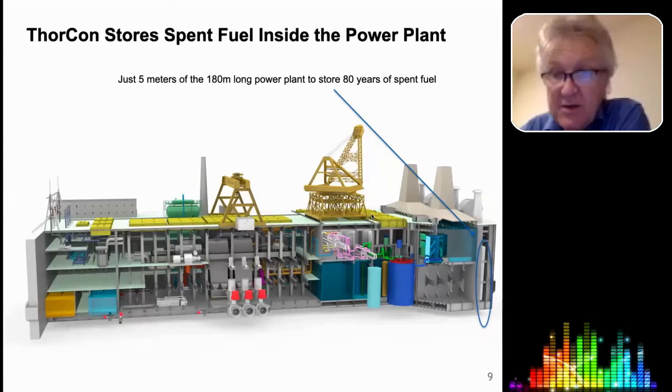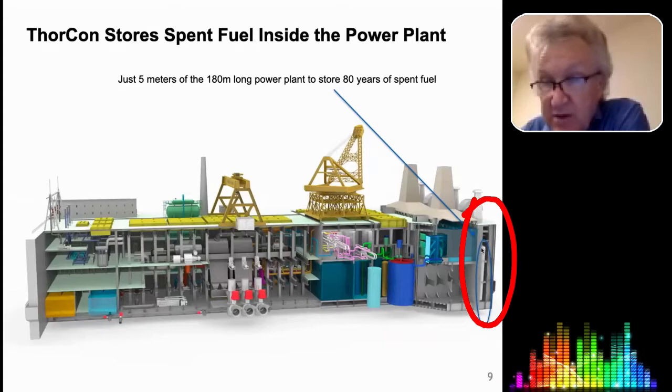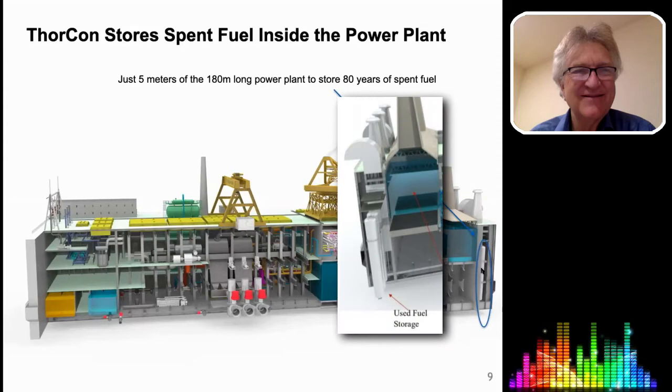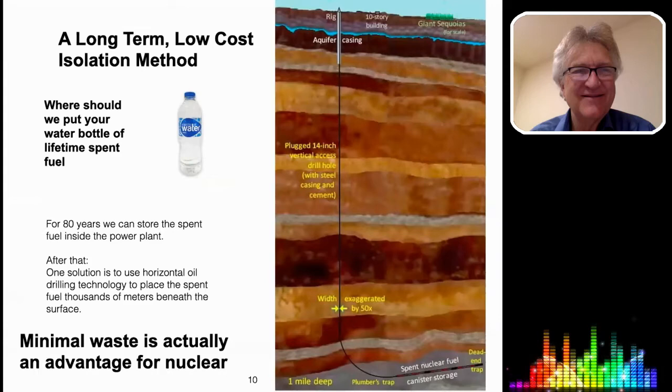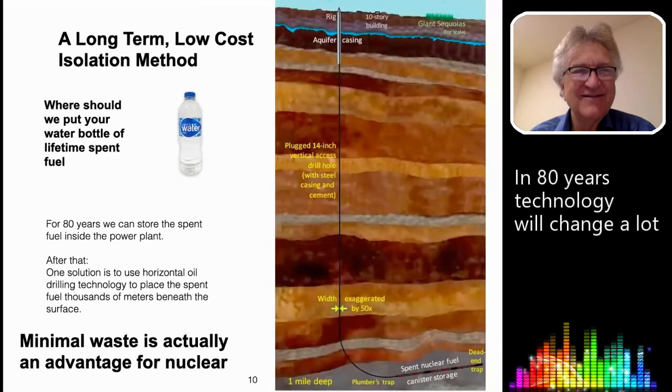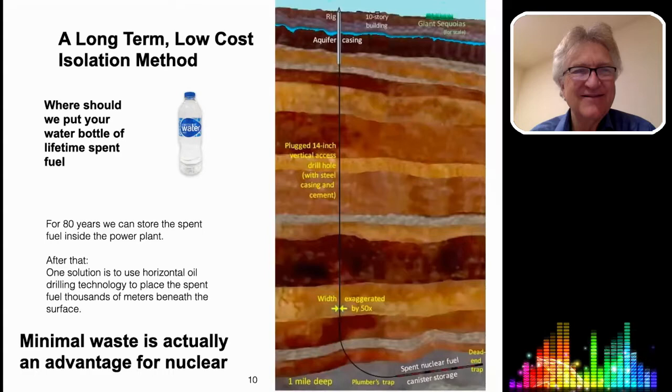In our case, our dry cask storage is inside the hull. You'll see this tall cylinder here that consumes about five meters of our 180-meter-long power plant, storing all the spent fuel on site without it ever leaving the power plant. Then the question is, what do we do with our water bottle's worth of spent fuel after 80 years? Well, 80 years from now technology will change quite a lot. Predicting where things will go 80 years into the future is pretty challenging — they probably will do a better job than whatever we predict.